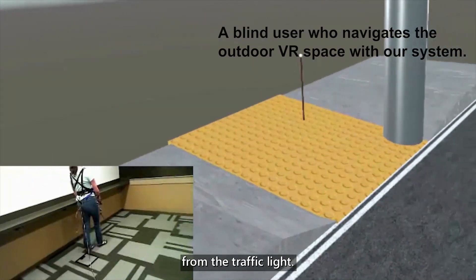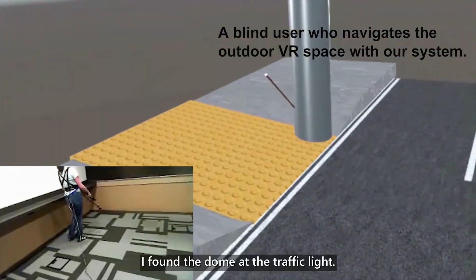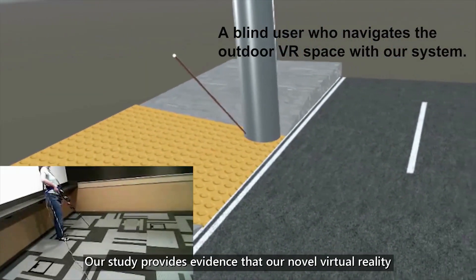I found the dome at the traffic light. I found the pole with the traffic light button.